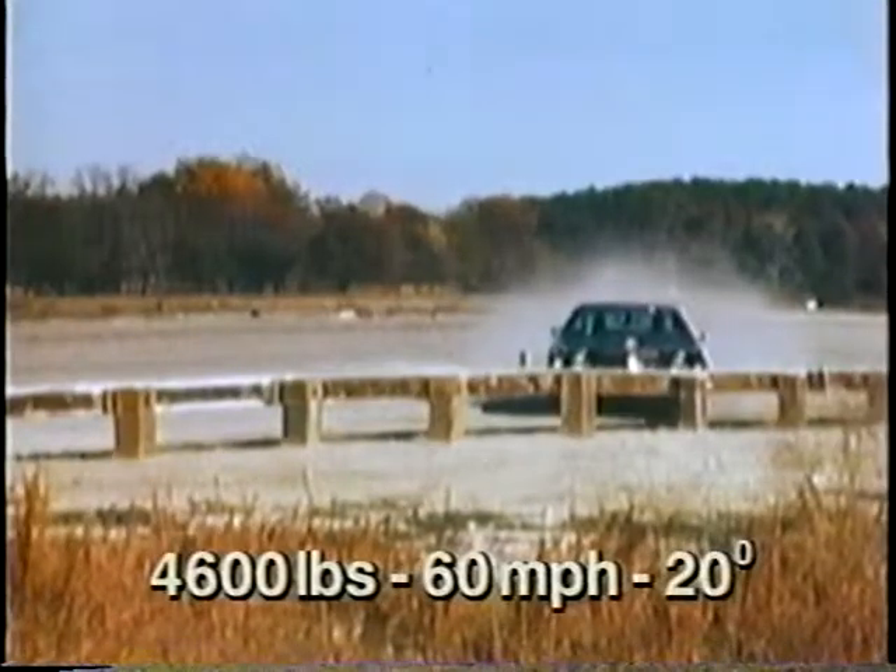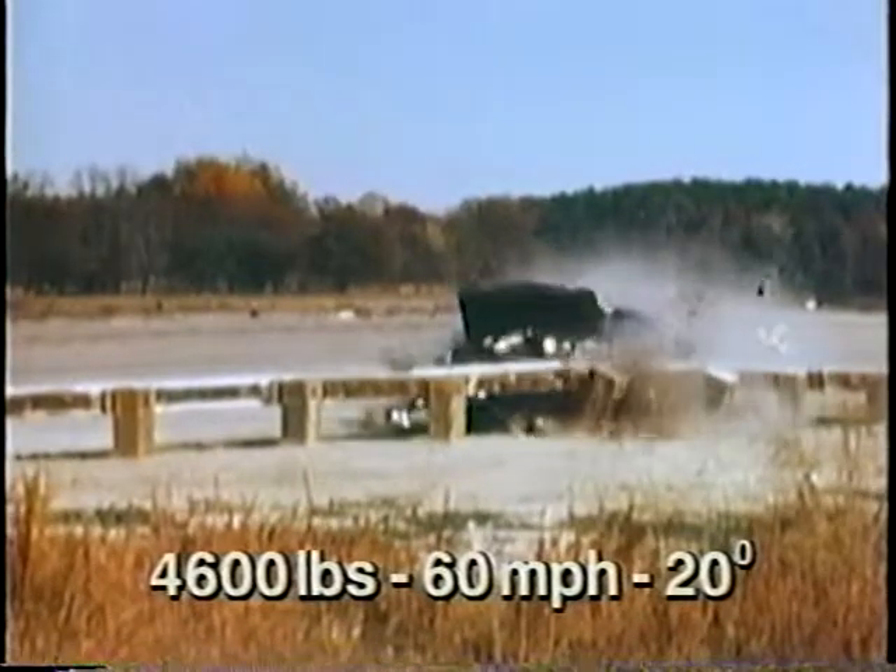This modification, along with raising the height of the wooden rail to twenty-five and one-quarter inches, makes the steel-backed timber guardrail a more effective safety treatment.